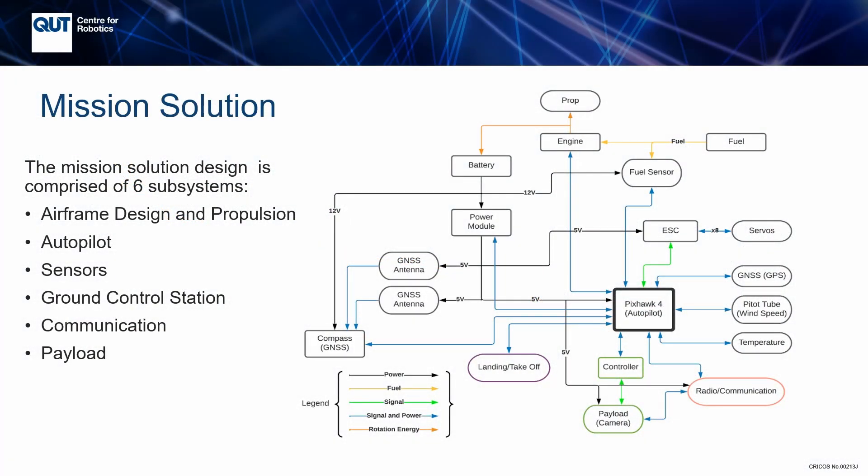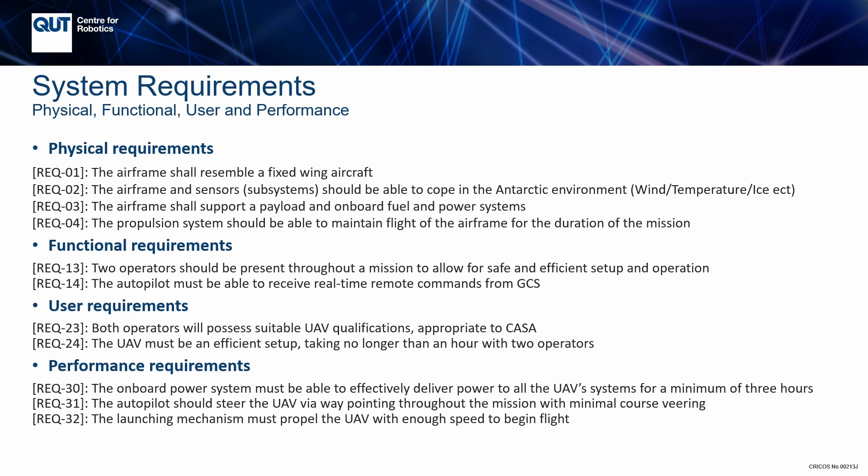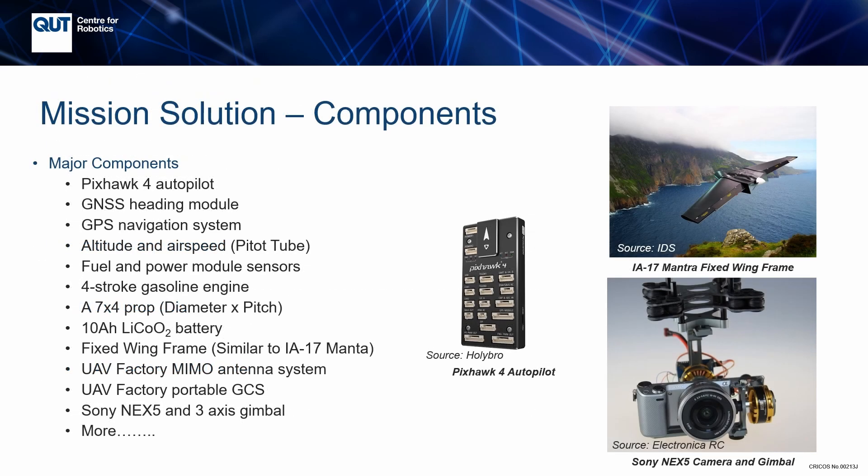The UAV has been designed specifically to complete the Antarctic mission. It has been tailored for long operating ranges and resistance to harsh weather, featuring a rigid fiberglass airframe taking inspiration from the IA-17 Mantra. It has enough fuel to cover a total range of 289km and a 3-hour battery life for auxiliary systems. The UAV can operate in 60km maximum winds and the camera features a fast shutter speed, allowing motion blur to mostly be mitigated while recording.